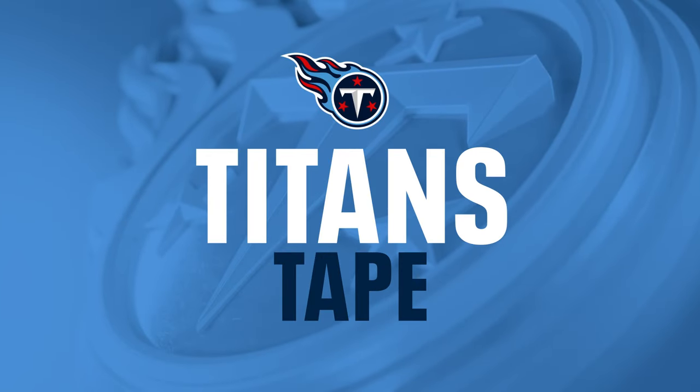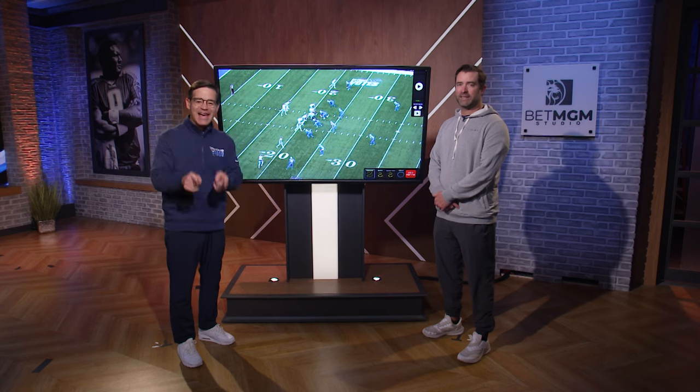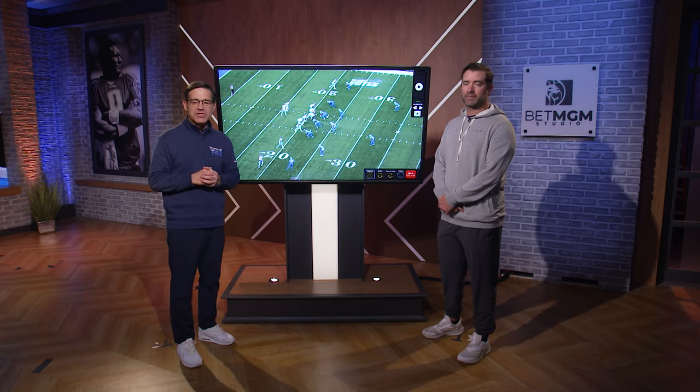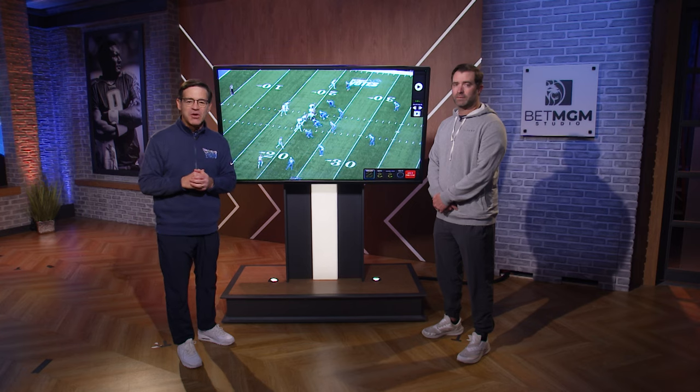Time now for Titans tape, and this is going to be one of Calvin Ridley's 10 catches in the game in Motor City. The longest went for 47 yards. It was a thing of beauty.